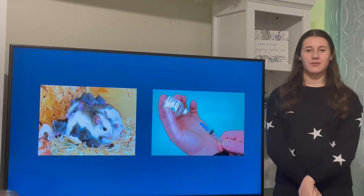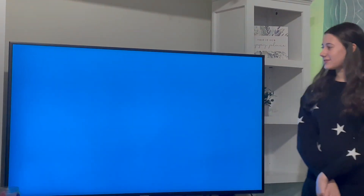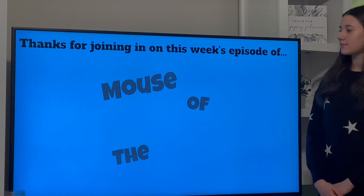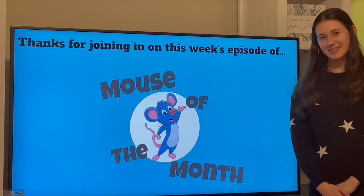Thank you for letting me be on this episode of Mouse of the Month. Stay curious, bye!